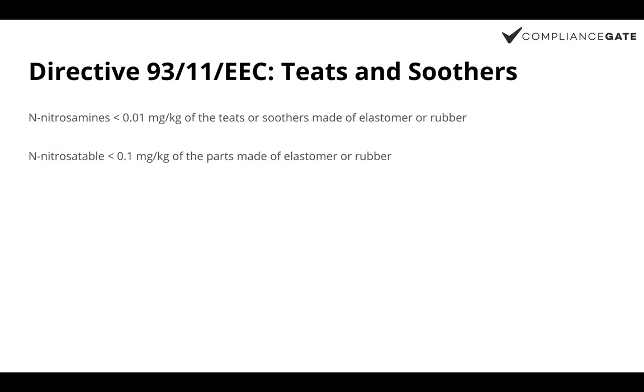This directive regulates teats and soothers that are made of or contain elastomer or rubber. This rule applies to baby feeding bottles that contain teats made of elastomer or rubber, and it establishes migration limits for two chemical substances: N-nitrosamines and N-nitrosamides, which are carcinogens, on the defined subjects.